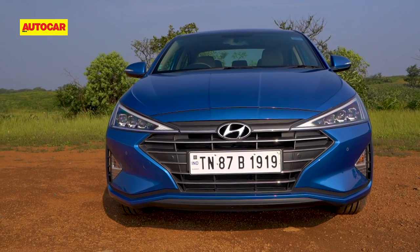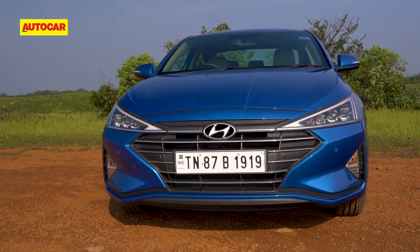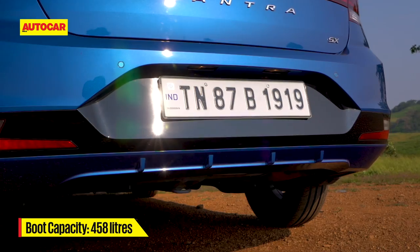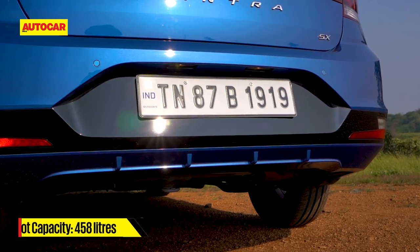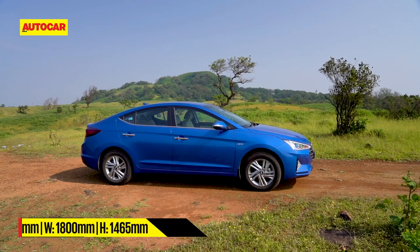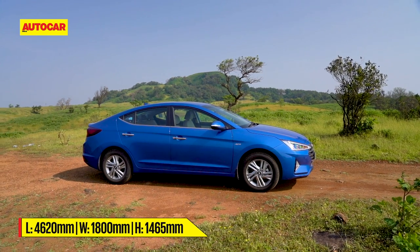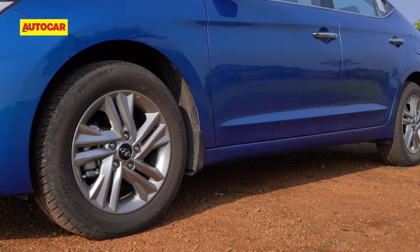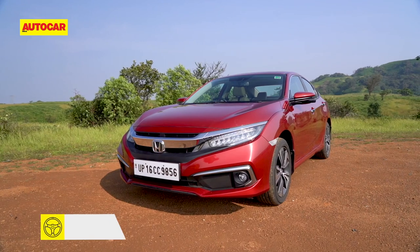The facelifted Elantra looks like a whole different car. The tail is redone too — the new tail lamps get LED detailing, the boot lid is different, and the number plate has been repositioned to the bumper. The Elantra sure has its interesting details, but more imaginatively styled and larger 17-inch rims would be part of our wishlist.